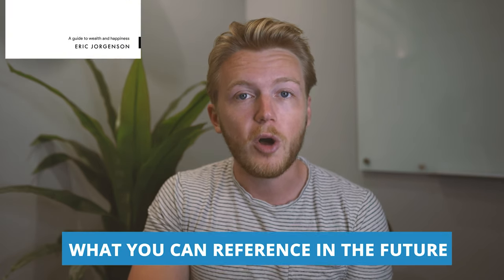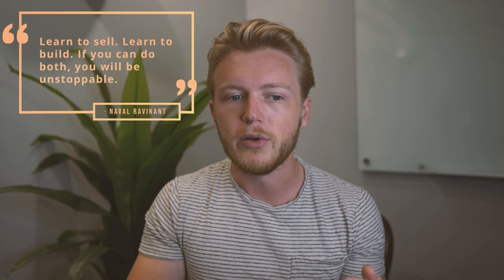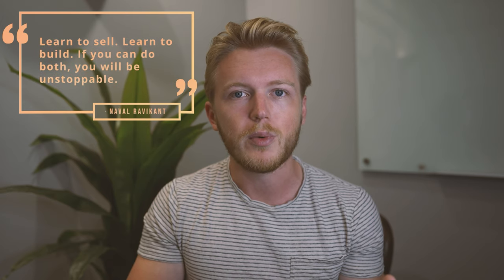Another way to think of highlights is what you might want to quote or reference in the future. When I was reading The Almanac of Naval Ravikant, I knew I was going to be making a video about it, and a lot of the quotations I was citing I knew would be really helpful in writing articles in the future and telling an interesting story on video. That book was also great because there are so many really nice bite-sized aphorisms in it, like: learn to sell, learn to build — if you can do both, you will be unstoppable. It's just so much good knowledge packed into one sentence, so I was highlighting like crazy as I read it.